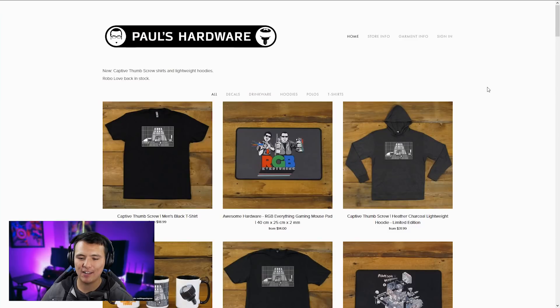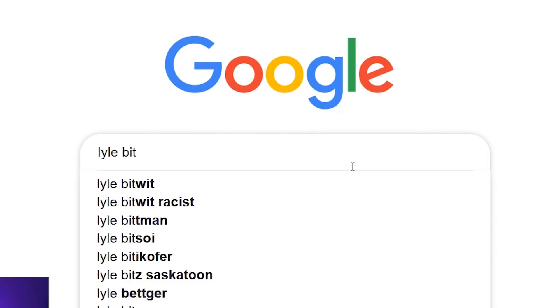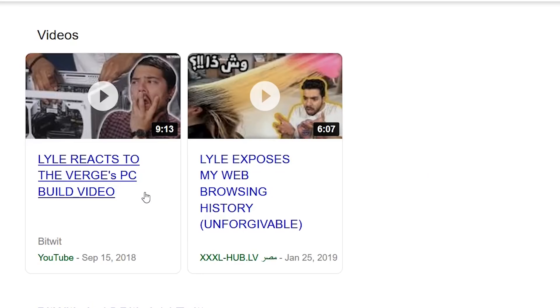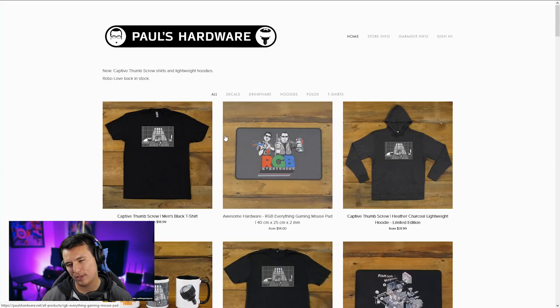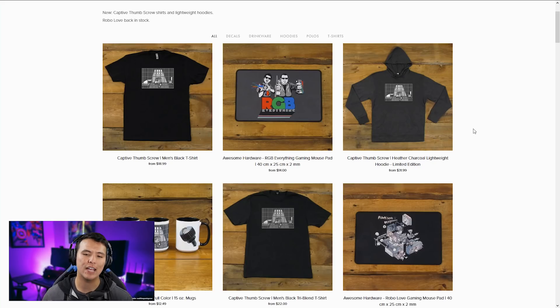Next up is Paul's Hardware — and deja vu, I know Paul and Kyle are friends. Wait, does Lyle have a website? Let me Google that. 'Lyle bit' — what, racist? That's messed up. It doesn't look like Lyle has a site, but if he did I'm guessing it probably looks something like this.